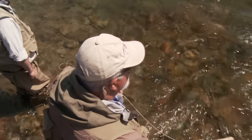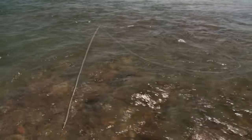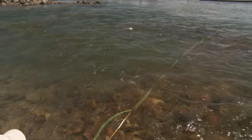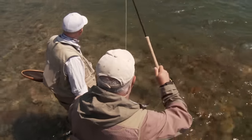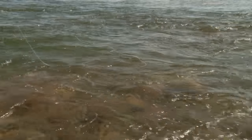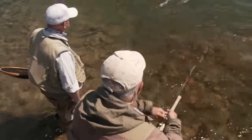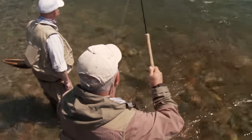One thing I'm doing: I'm waiting until my indicator gets in front of me, then I throw a big mend and continue to mend the line upwards. It's called stack mending, and you get a very, very long drift out of it. I'll show you again — I put the indicator over here, it gets in front of me, I throw the big first mend, then I continue to stack mend. Nice straight drift down the river. Oh boy — that's where I took that last fish, exactly there.